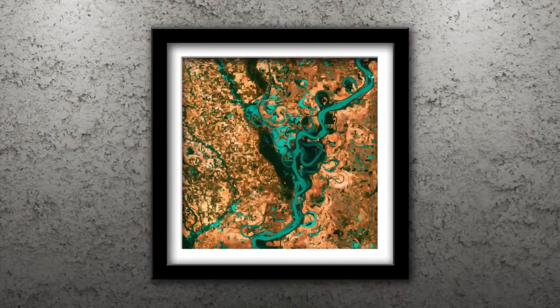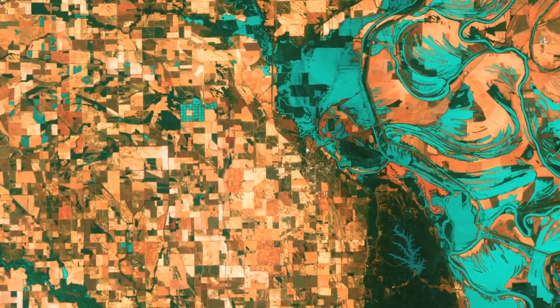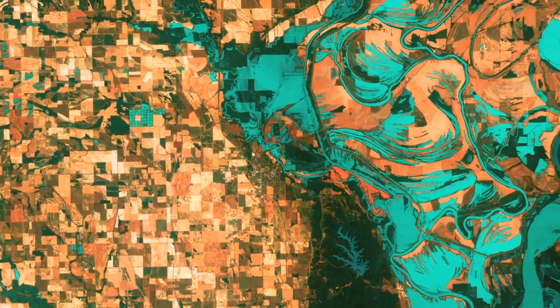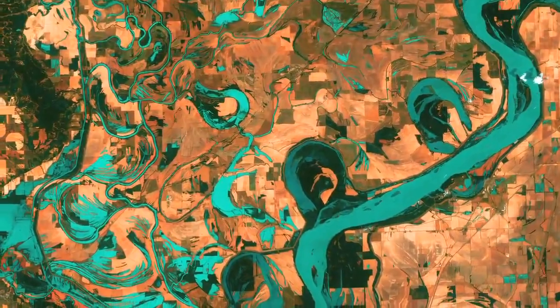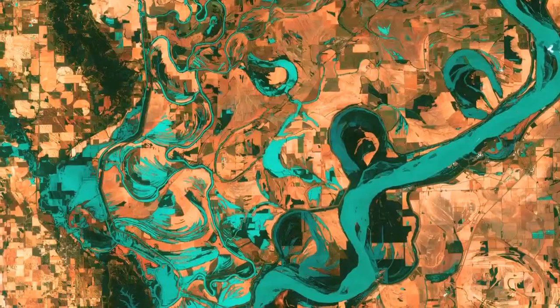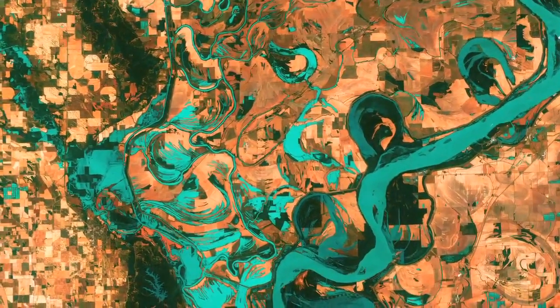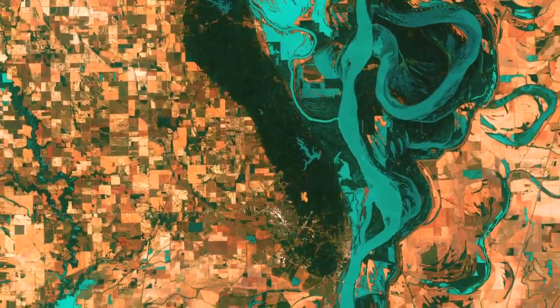Number 3: Meandering Mississippi. Small blocky shapes of towns, fields and pastures surround the graceful swirls and whirls of the Mississippi River. Numerous oxbow lakes and cut-offs run along the meandering river south of Memphis, Tennessee, on the border between Arkansas and Mississippi. The mighty Mississippi is the largest river system in North America.